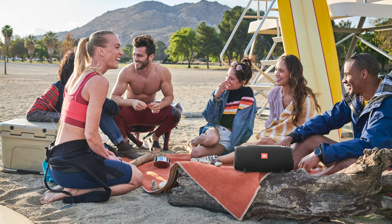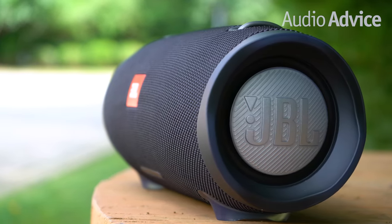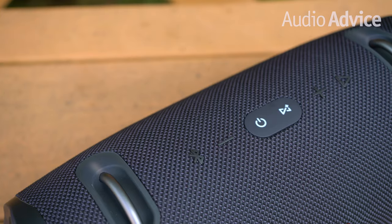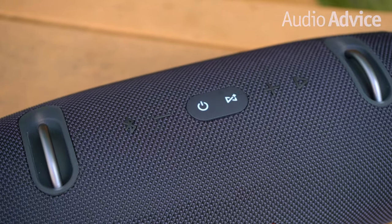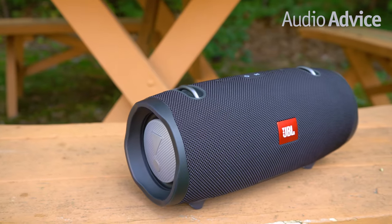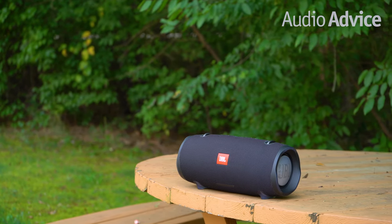If your JBL Xtreme 2 takes an accidental splash into the pool, IPX7 resistance will protect your Bluetooth speaker from damage and keep your party going like a pro. The Xtreme 2 is designed with rugged rubber housing and a durable fabric material that will survive the most extreme adventures, especially adventures in the sun.